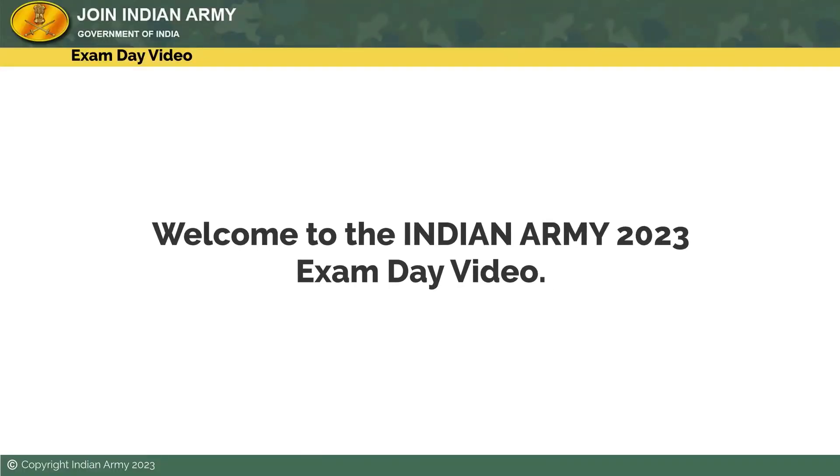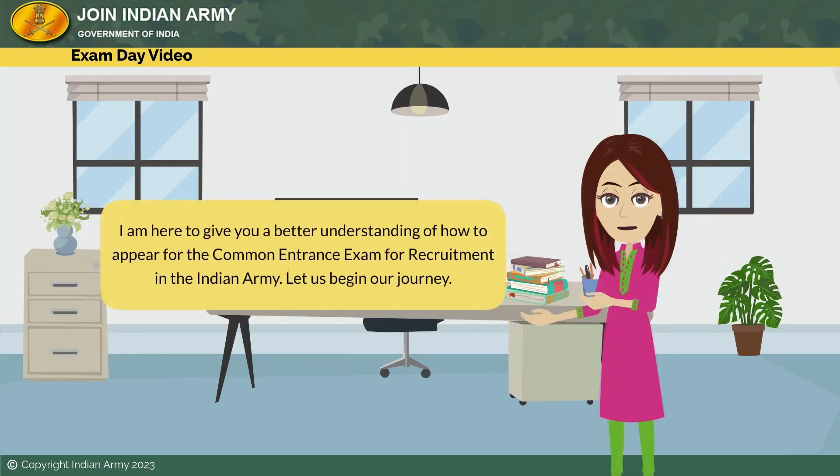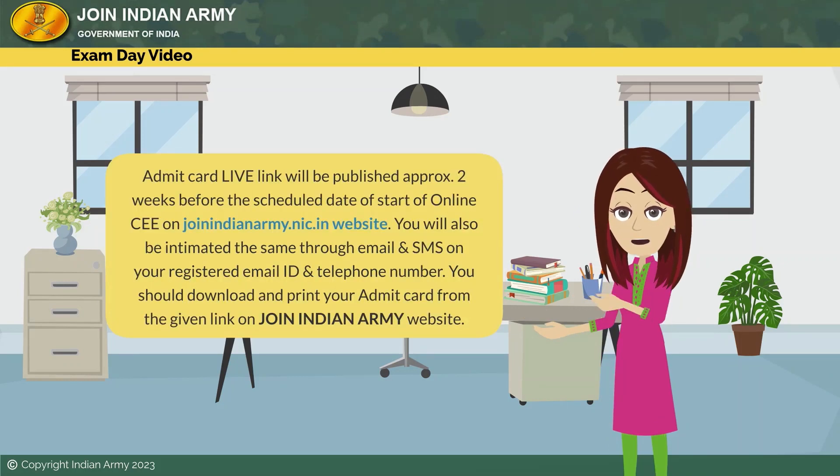Welcome to the Indian Army 2023 exam day video. My name is Nisha and I will be your guide. In this video, I am here to give you a better understanding of how to appear for the Common Entrance Exam for recruitment in the Indian Army. Let us begin our journey.